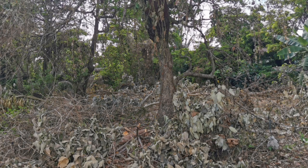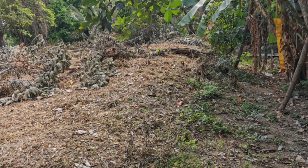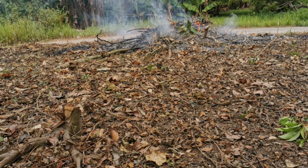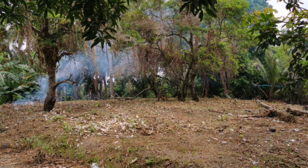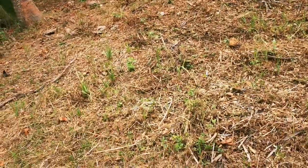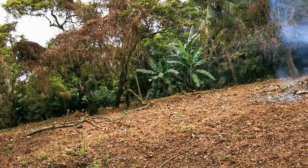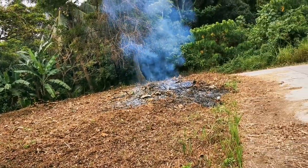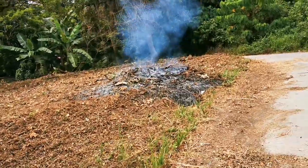Bukid po namin yan, isang maliit na lote na dati. At ito na po, unti-unti po siyang na-clean up ng mister ko. Natanggal po yung mga damo. Hindi naman po bawal pa dito dahil hindi po siya bahayan.